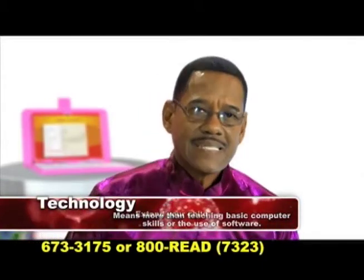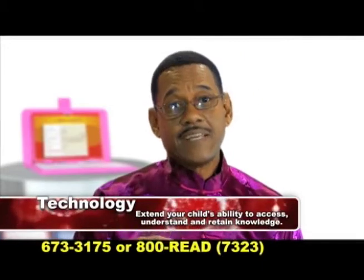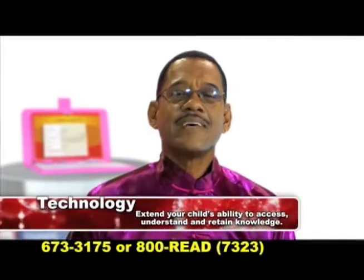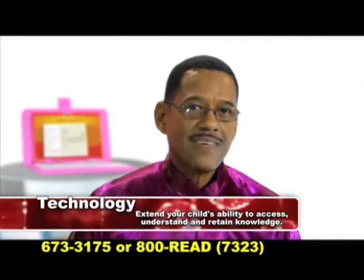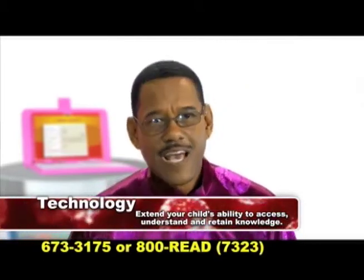It also means employing scientific tools that would extend your child's ability to access, understand and retain knowledge that can be successfully applied in the class and later on in the SEA exam room.